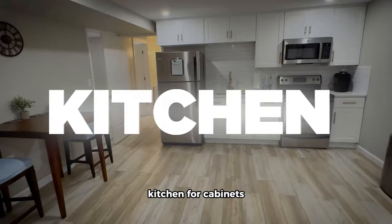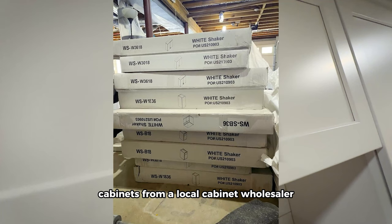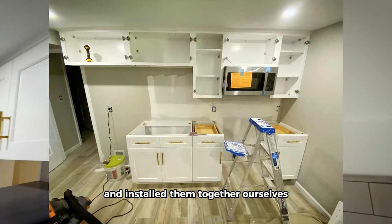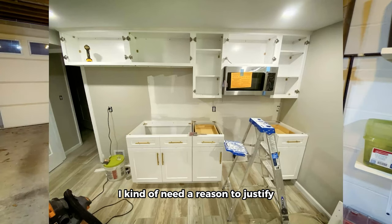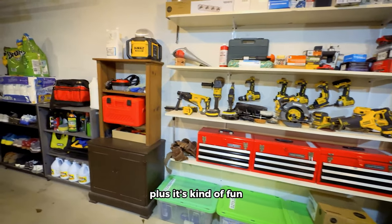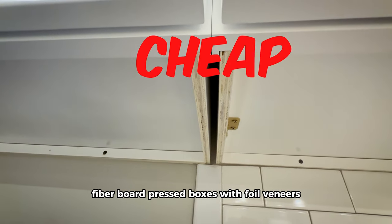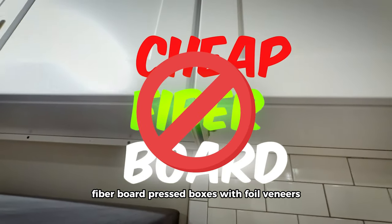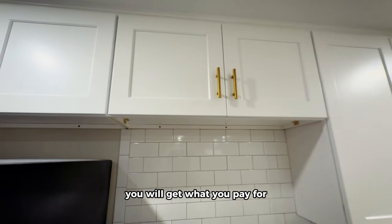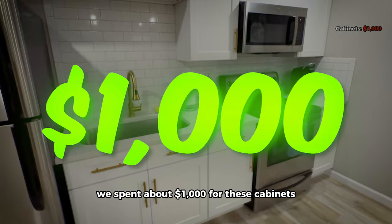First, the kitchen. For cabinets, we bought RTA ready-to-assemble cabinets from a local cabinet wholesaler. My wife and I put them up and installed them together ourselves — adult Legos, basically. Do make sure they have solid plywood boxes instead of those cheap fiberboard press boxes with foil veneers — you get what you pay for. Those are pretty much recycled Amazon boxes. We spent about $1,000 for these cabinets.